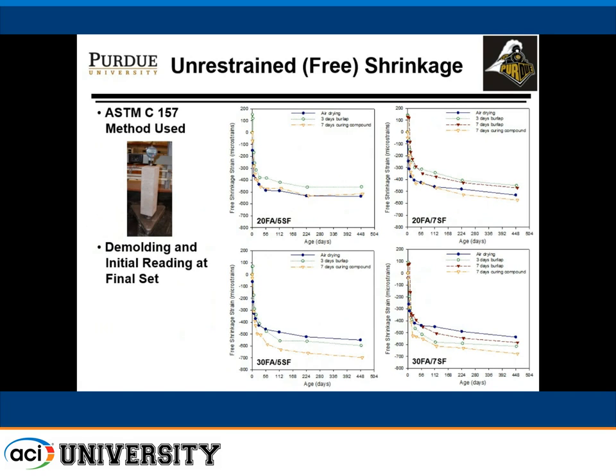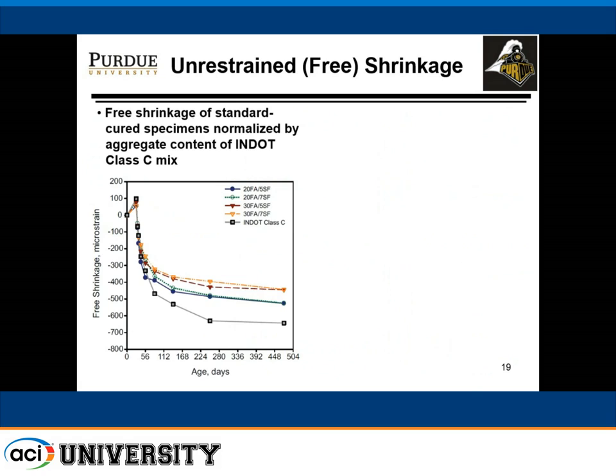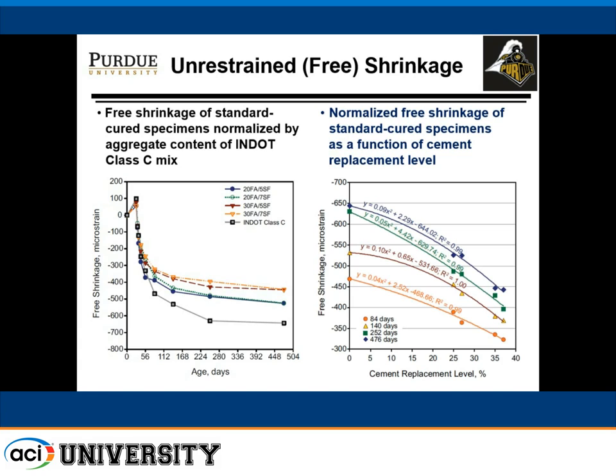We looked at shrinkage. For unrestrained shrinkage as a function of curing, the various mixes showed very similar performance. Compared to Indiana's standard Class C concrete, our proposed mixes actually had lower shrinkage. When we normalized with respect to the amount of aggregate in the Class C concrete and the paste volume, our ternary blend came out very well with a downward trending free shrinkage curve.